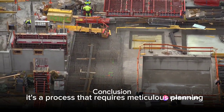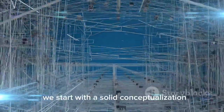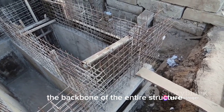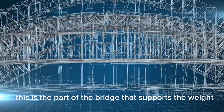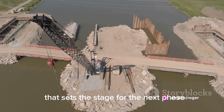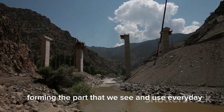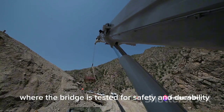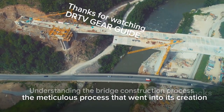Building a bridge is no small feat. It's a process that requires meticulous planning, careful execution, and unwavering attention to detail. We start with solid conceptualization, followed by foundation preparation — the backbone of the entire structure. Next comes the substructure, which supports the weight and transfers it to the foundation, setting the stage for superstructure construction, where the bridge truly takes shape. Finally, the finishing phase ensures the bridge is tested for safety and durability. So the next time you cross a bridge, you'll know the meticulous process that went into its creation.